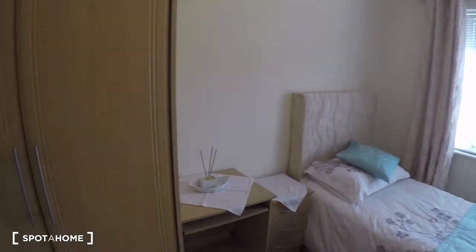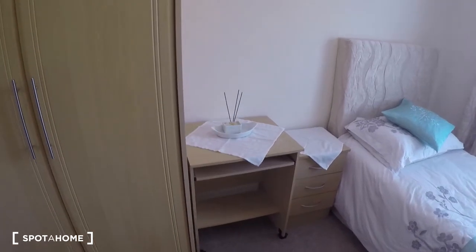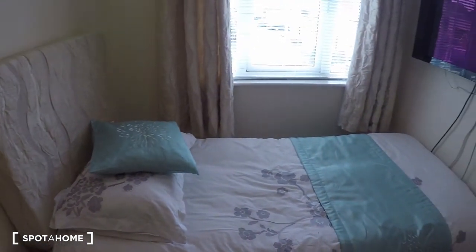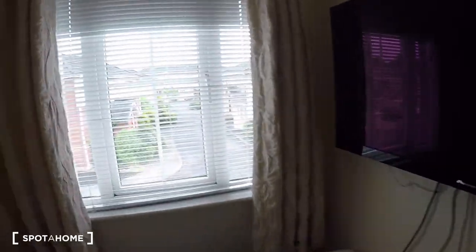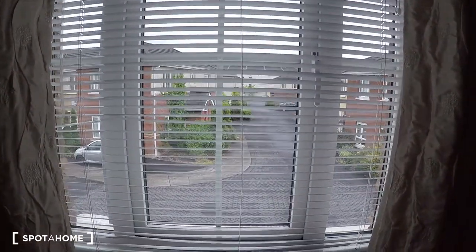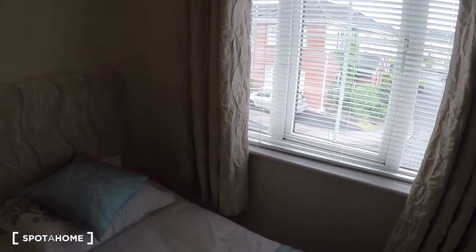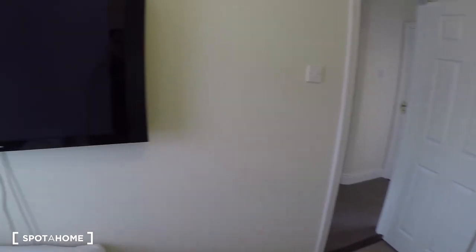In this bedroom, as you can see, you have a single bed. The heater is right here by the door. You have a nice big wardrobe, a little table, a little desk, and the nightstand. There is the bed and you have a large TV. The window of the bedroom leads to the front of the house.